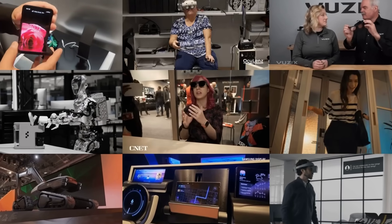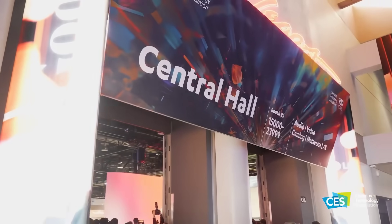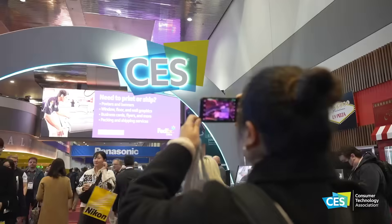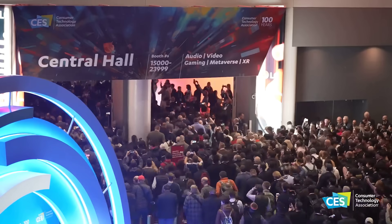Hey everyone, this is MOSFET, your Simple Tech News Update. Lots of news from CES this week, particularly in augmented reality, as the industry tries to position itself before the Apple Vision headset launches.